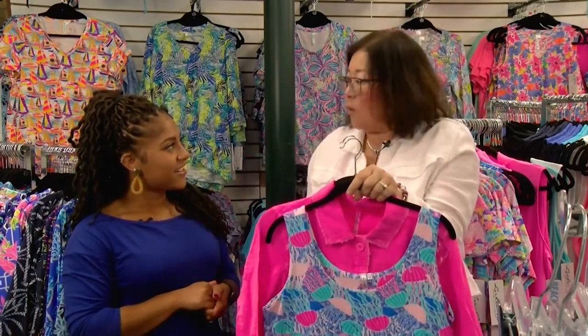This is Lulu B — a company started out of South Florida. They've been around many, many years and they just make you feel good when you wear their clothing.